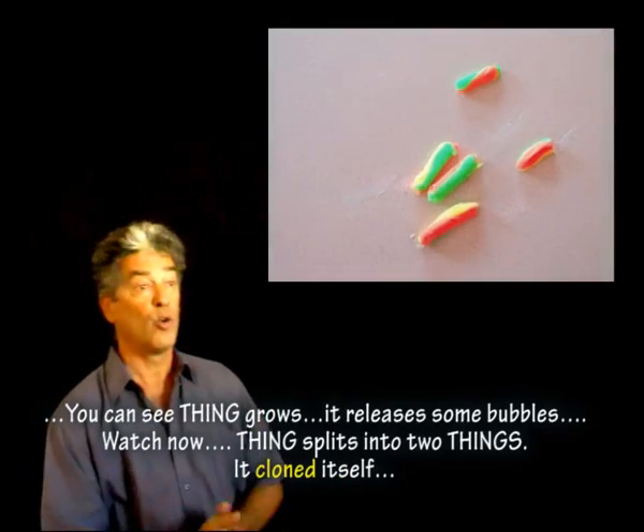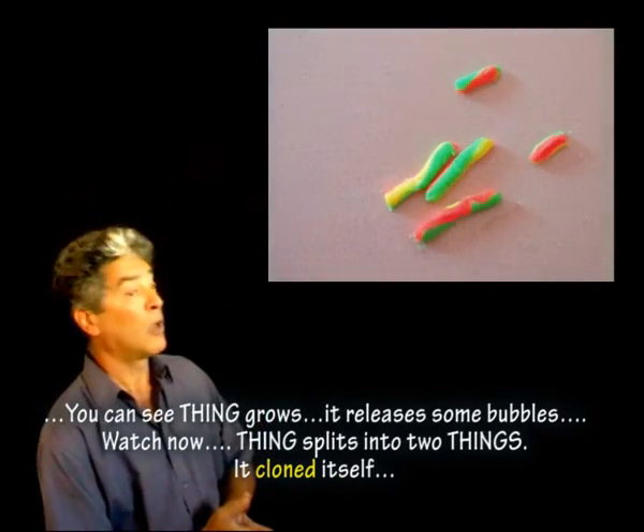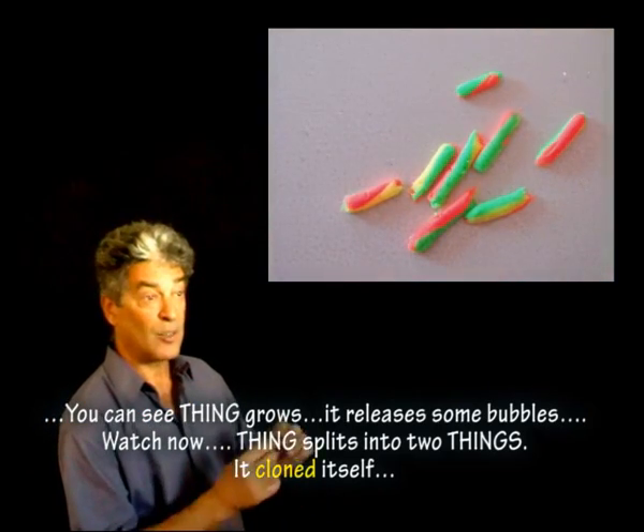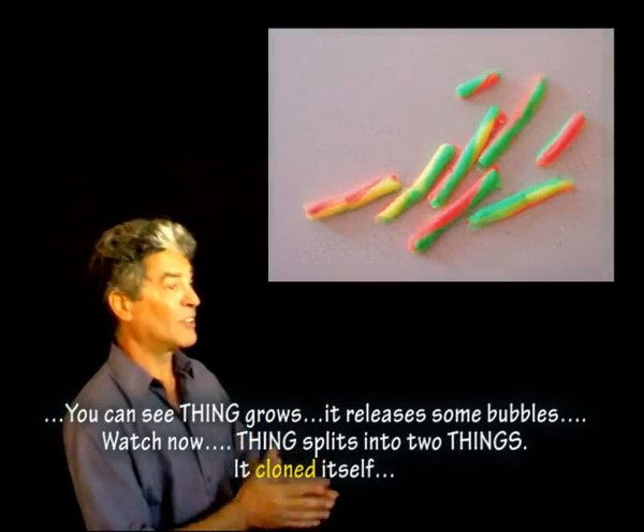You can see Thing grows. It releases some bubbles. Thing splits into two things. It clones itself.